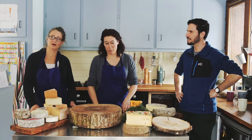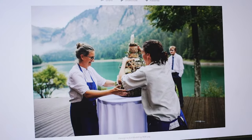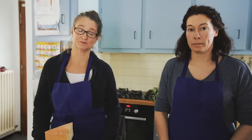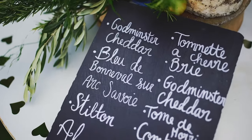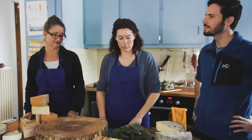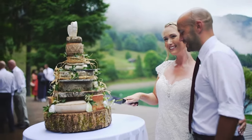We are a catering duo. We mainly do alpine weddings. The idea is that it replaces a traditional wedding cake — but it's made of cheese. We're in the land of cheese, the French Alps. They look beautiful, they taste beautiful, they're very practical, they're cost effective, and it's a great statement. It does look fantastic.